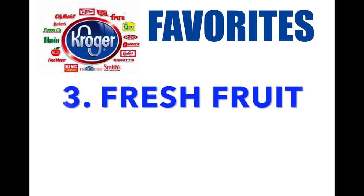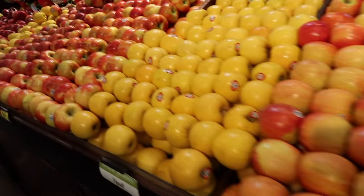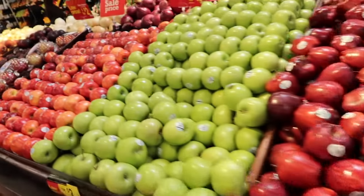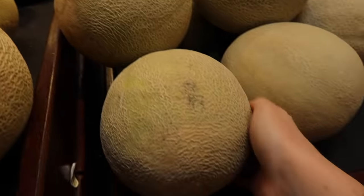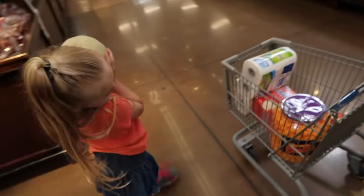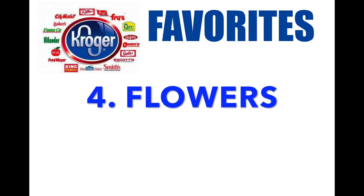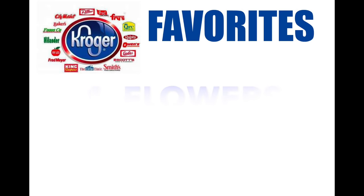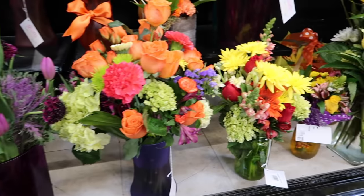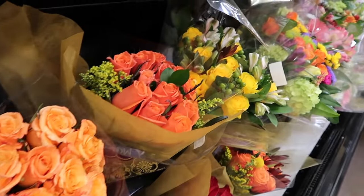Number three: fresh fruit. I know you're thinking this is all produce, but I'm telling you Kroger is the best place to get fruit. If you've ever done ClickList, which is Kroger's pickup, they pick out the fruit for you and they do an amazing job. Number four, and this might surprise some of you, is flowers. If you've never been to the floral department at Kroger, you need to stop by — they have awesome prices and their flowers are beautiful.